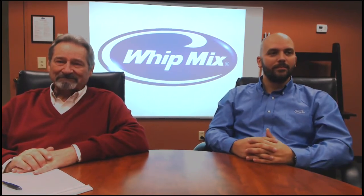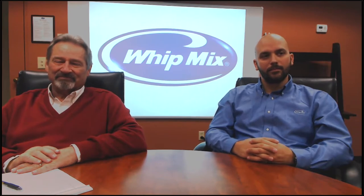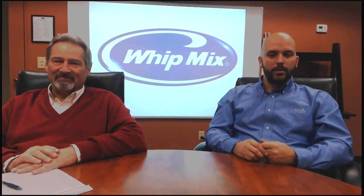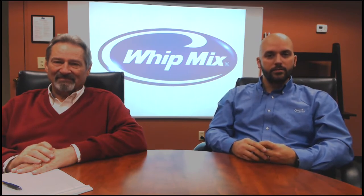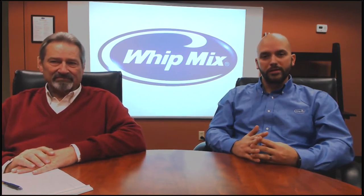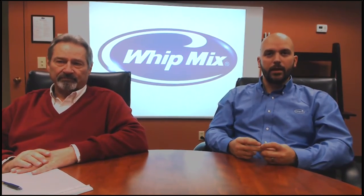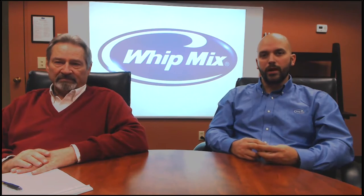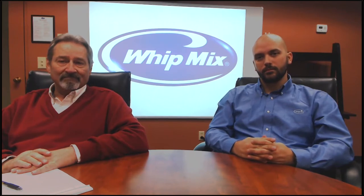Brandon provides digital technical support contact information. The 800 number for the DTS area is 800-626-5651, extension 1437. You can also submit email tickets to product support at whitmix.com.